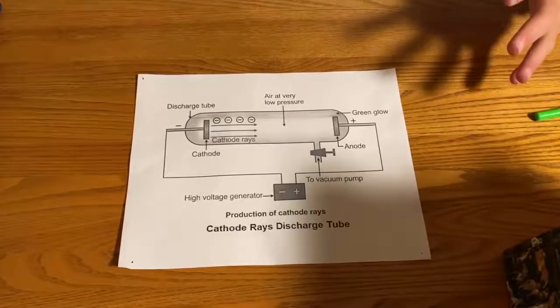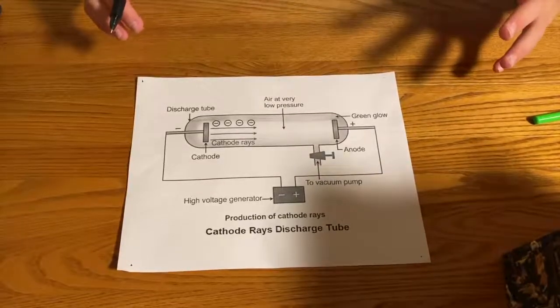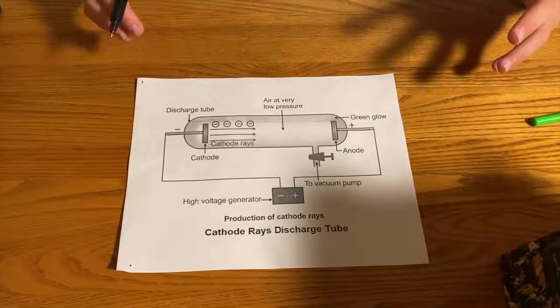The way he discovered the electron was by using the cathode ray tube experiment. Basically what this was: he took a glass tube, sucked all the air out of it, and there were two metal pieces at the beginning of the bottle. Electrons from the first metal piece were attracted to the second metal piece, and then it went all the way to the glass end of the bottle.